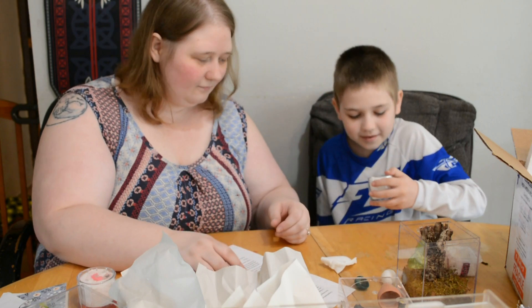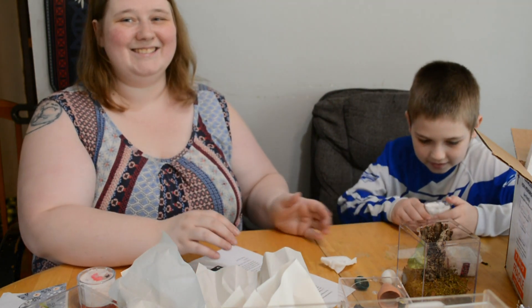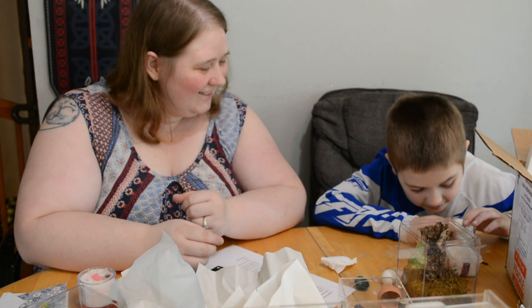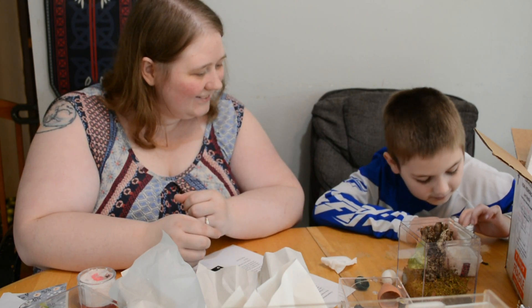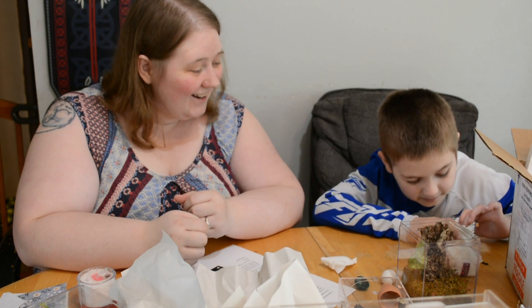Careful — keep it over the table. I see him!